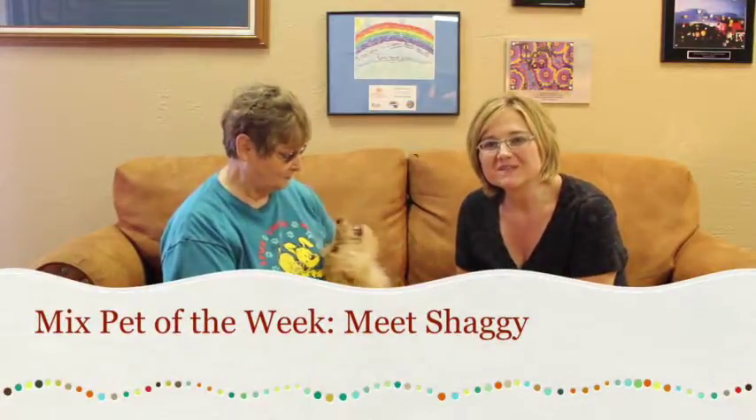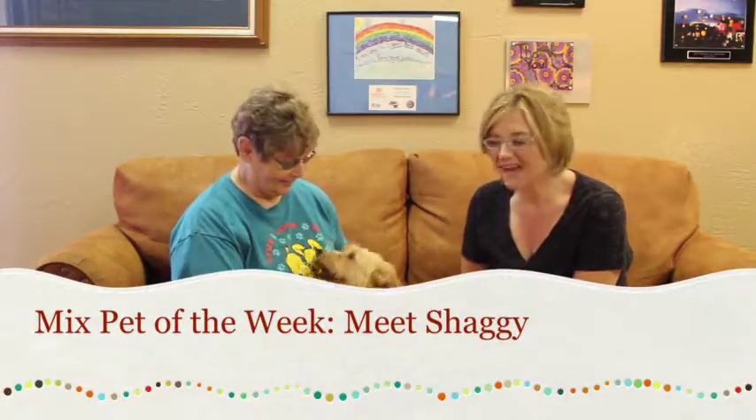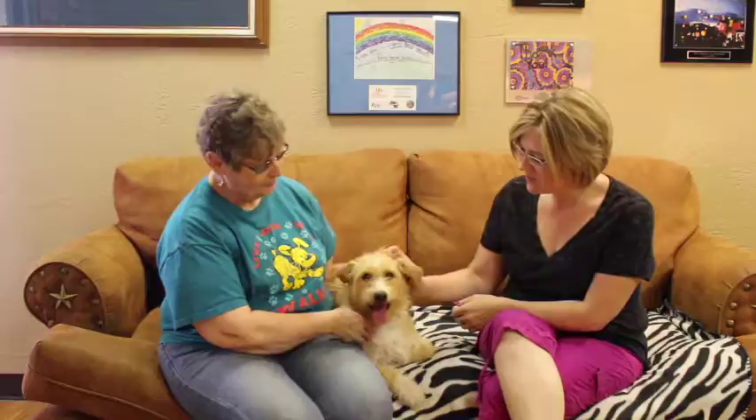Hi and welcome to another edition of the Mixed Pet of the Week. With us today we've got a cutie. This is Shaggy and we've also got Patty with the Amarillo SPCA. I'm just looking at her going, this is a Benji dog. So tell us a little bit about Shaggy.